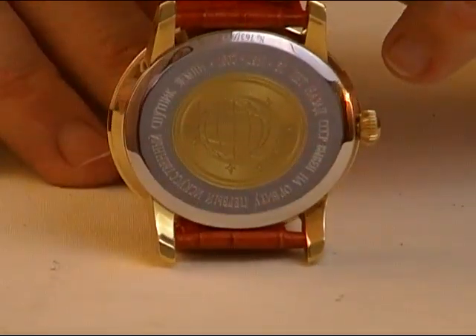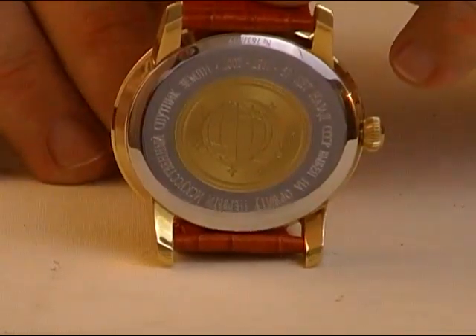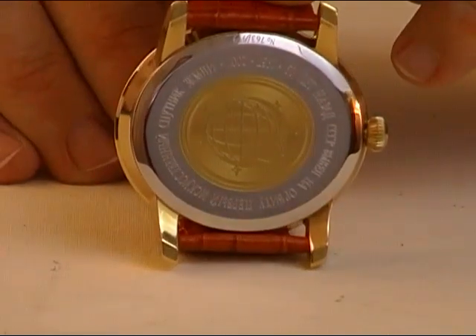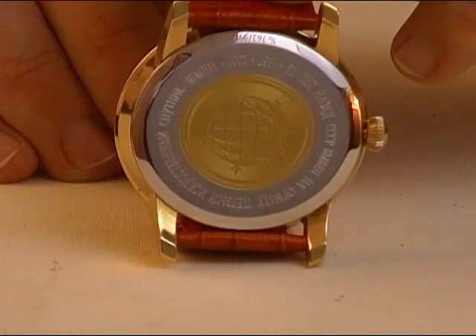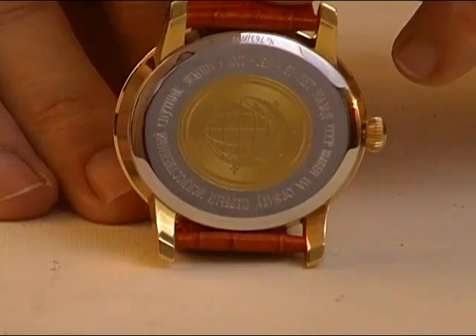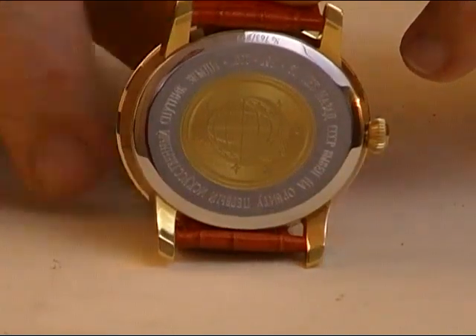As you know, the Sputnik was the first human-made piece of equipment to ever go into space and orbit the Earth, in 1957. The original version of this watch came out around 2007 or 2008 — I'm not positive — but it came out as a commemorative edition marking the Sputnik going into space.